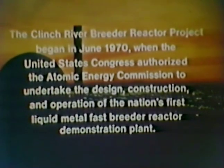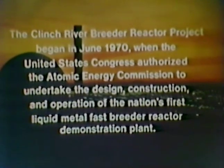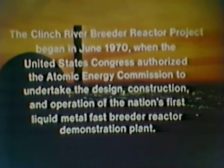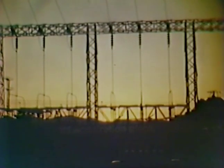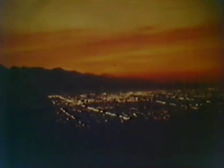The Clinch River Breeder Reactor Project began in June 1970, when the United States Congress authorized the Atomic Energy Commission to undertake the design, construction, and operation of the nation's first liquid metal fast breeder reactor demonstration plant. The project was established with the principal objectives of first, demonstrating that the liquid metal fast breeder can operate reliably and safely, and second, demonstrating the economics of the fast breeder reactor cycle.